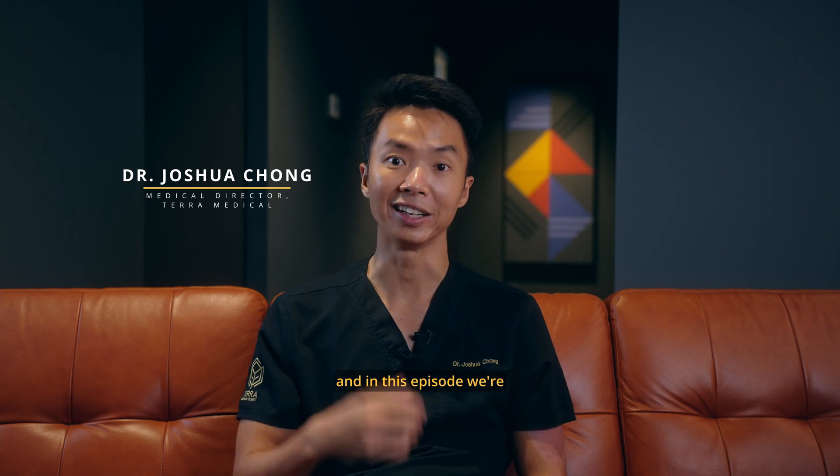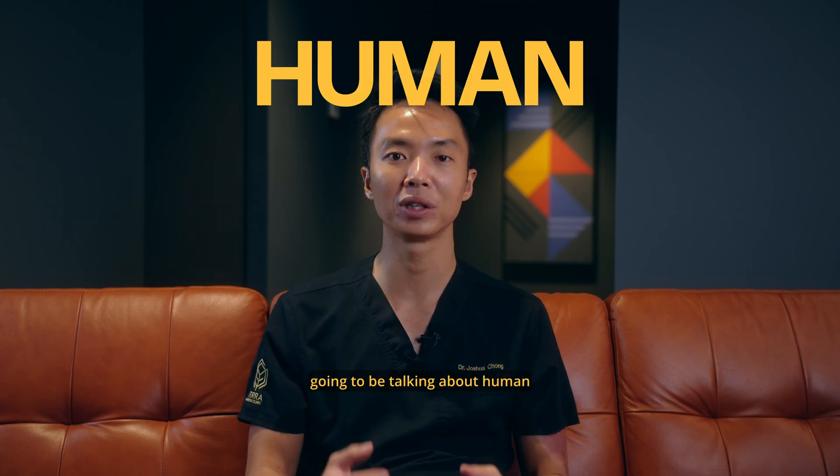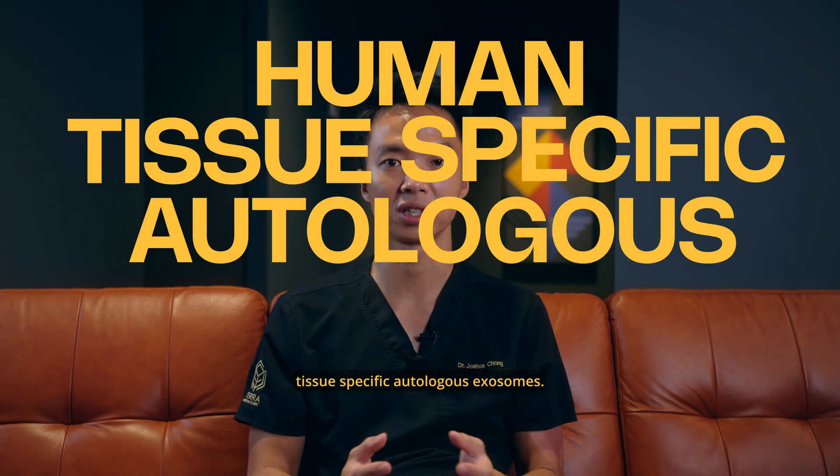Hello and welcome to yet another episode of Hair Talks by Terra Medical. My name is Dr. Joshua Chow, and in this episode we're going to be talking about human tissue-specific autologous exosomes.